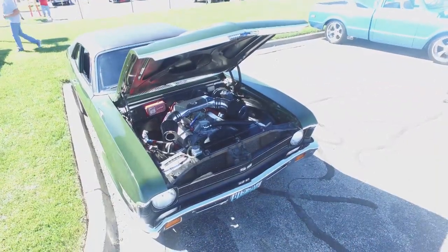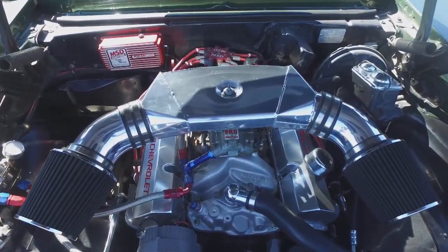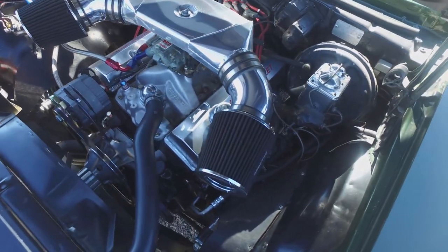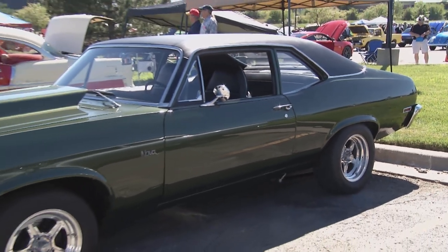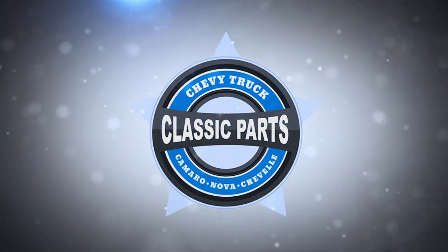Most folks put a new engine in a car and go for the bigger motor — you kind of went the other direction. Why? The motor I had in it was a small block making 650 horse with a 250-horse nitrous on it. I took all that out as I got older and put a nice 425-horse small block in it. It's drivable, it's easy to go anywhere in it, and it doesn't eat you up. What a great car, brought to you by Classic Parts of America.